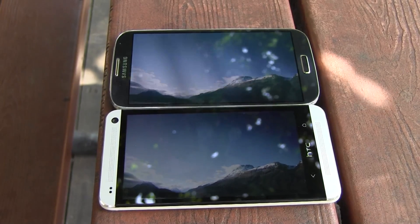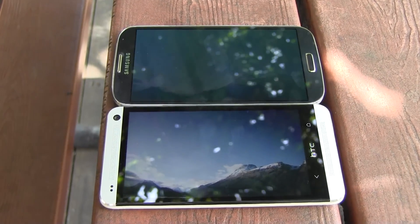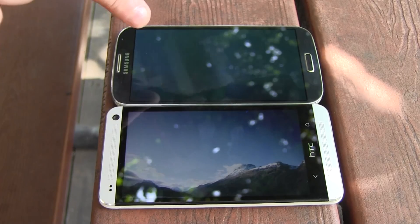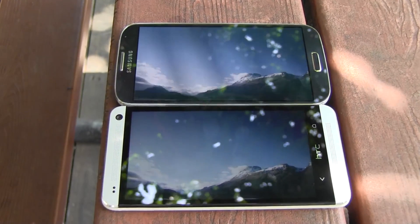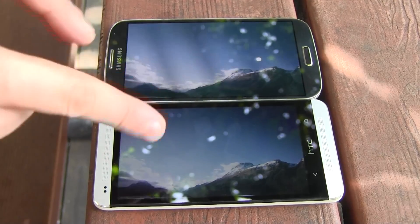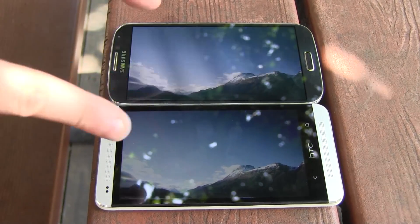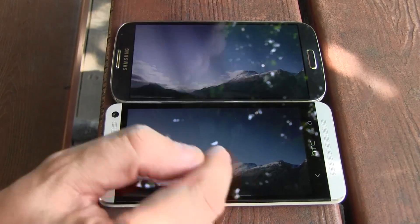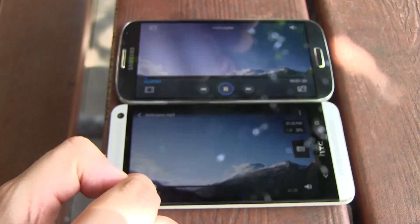In terms of display resolution, they're both on the same level — both are sporting a 1080p display. Of course, the Samsung has a 5-inch display while the HTC comes with a 4.7-inch display, which means the HTC One has a higher pixel density. Both displays are set to 50% brightness and we are somewhere here in a park in the shadow. Let's start a little video here.